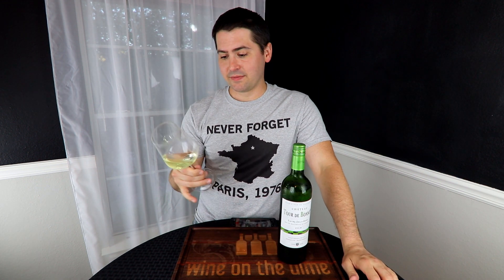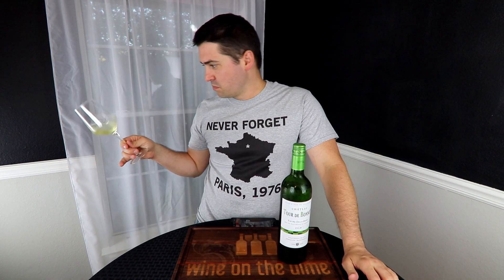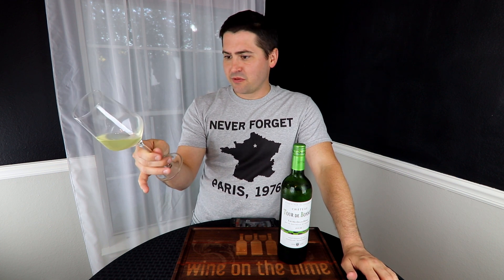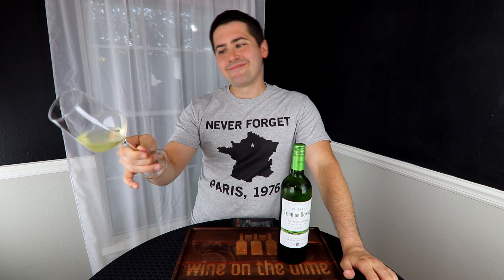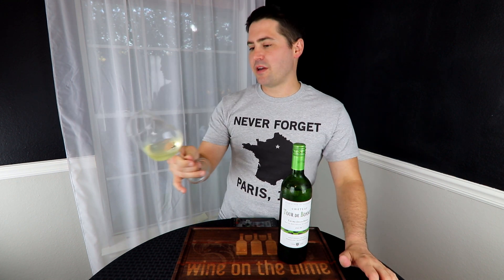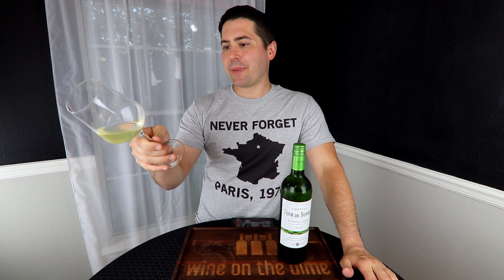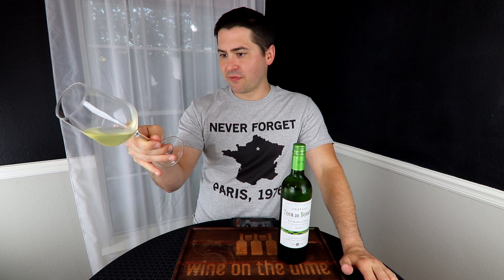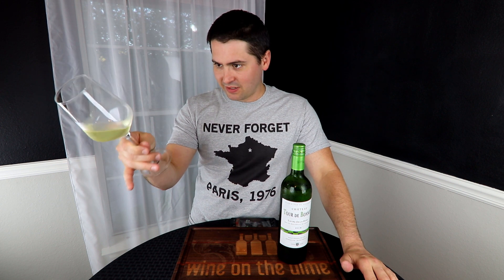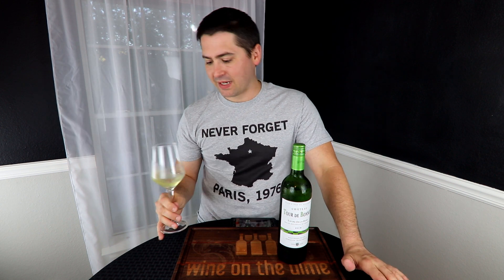From a color standpoint, I'd say you're leaning towards pale lemon. Actually, correct that — you are a pale lemon green, no artifacts, no cloudiness. Now looking at it more closely, there is a definitive green note. Pale lemon green, no artifacts, no cloudiness.